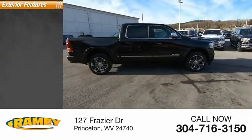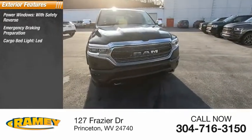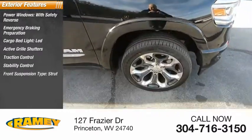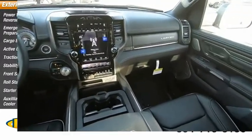Here are some of this vehicle's great options: power windows with safety reverse, emergency braking preparation, cargo bed light LED, active grille shutters, traction control, stability control, front suspension type strut, roll stability control, starter type motor generator, auxiliary transmission fluid cooler.